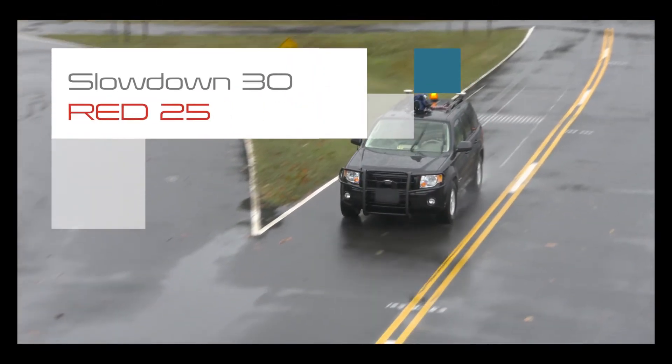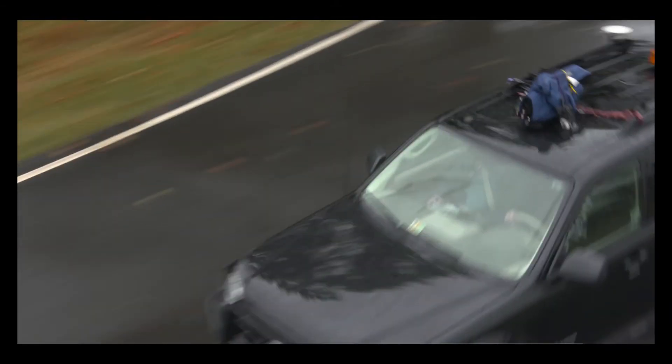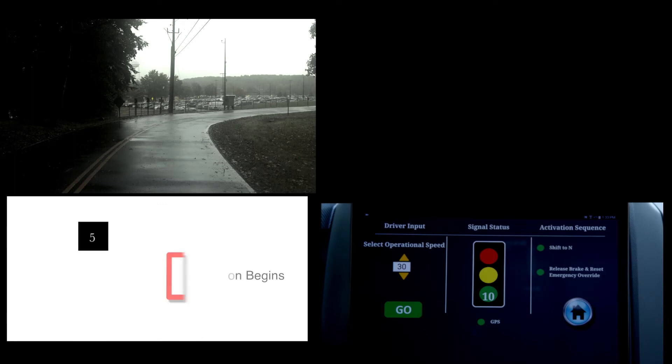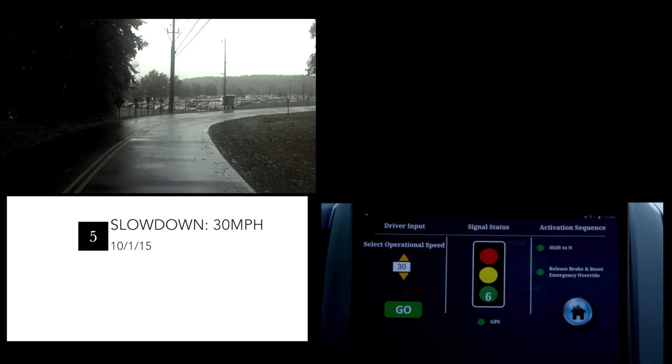This test demonstrates a glide path vehicle approaching an intelligent intersection at a commanded speed of 30 miles per hour and decelerating in an eco-friendly manner to avoid coming to a complete stop at a red light. The vehicle is currently in automated mode and is stationary at the beginning of the test route. The driver's feet are off the pedals the entire duration of this demonstration.